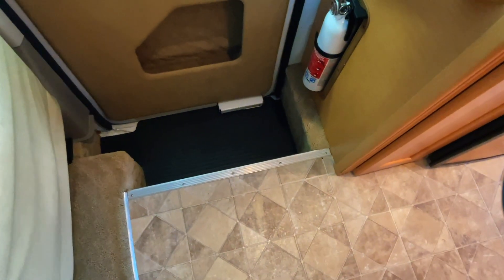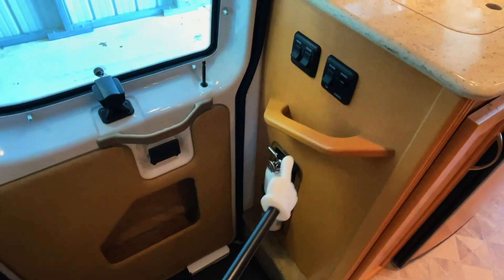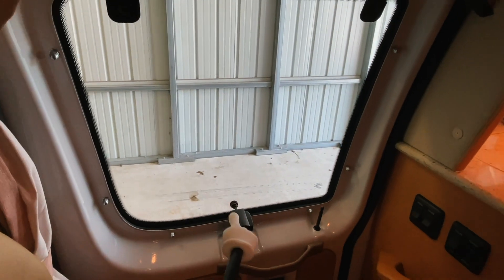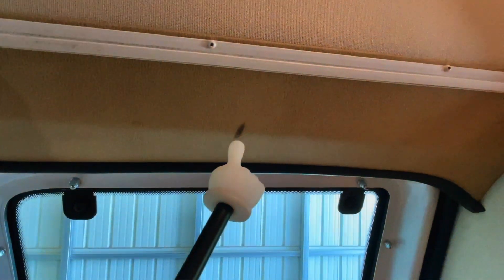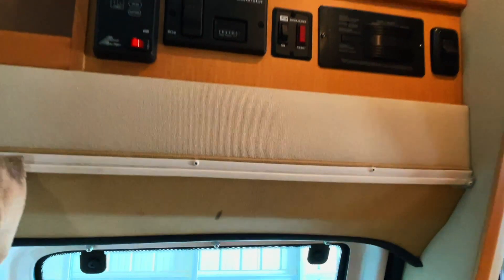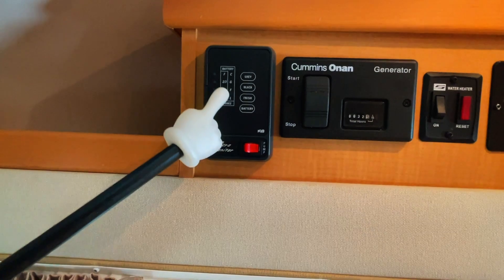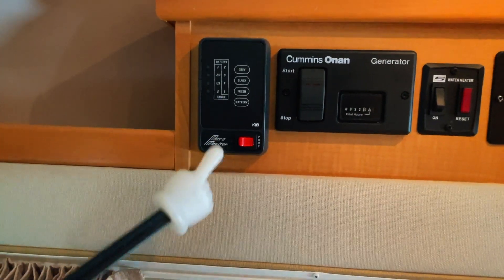Nice, easily accessible entryway. Got a stash spot in the door and a fire extinguisher. Got some light switches for the ceiling lights and the porch light. Got a window that opens — it does not have a screen. We've got a mark on the entry door here; I'll check and see if the guys can work on that a little more. We've got a levels test here so you can test the levels in your gray, black, and fresh water tank, your coach battery, and your water pump.